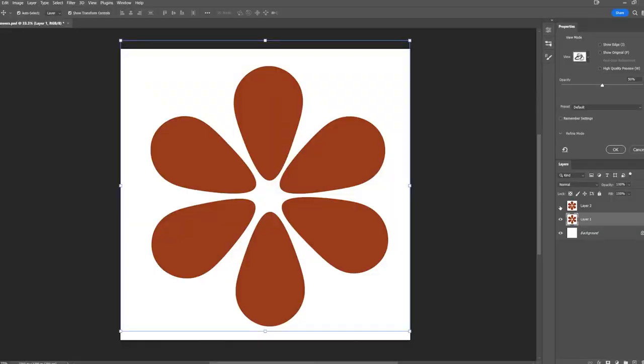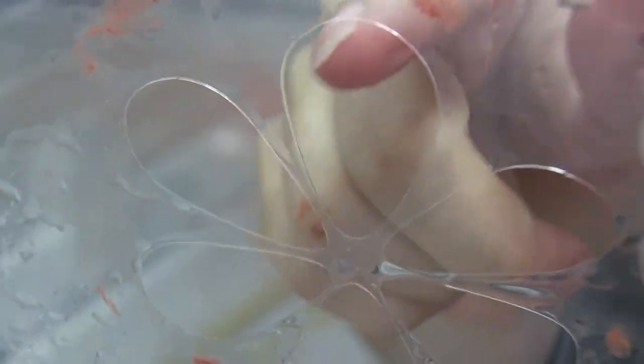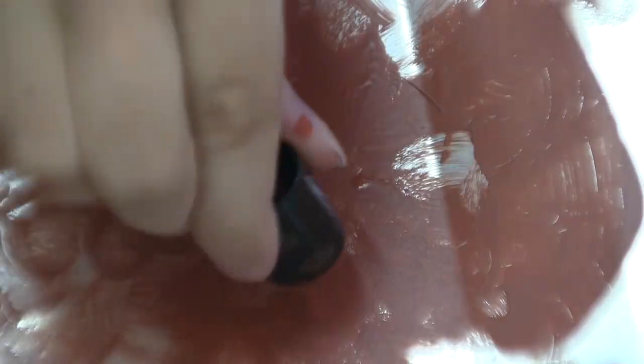For the flowers, I drew up two slightly different designs in Photoshop and used a cutting machine to turn them into stencils that I could use to stamp the pattern onto the wall. I alternated between the two versions of the six-petal flower that I had made, and also varied the orientation of the flowers in each brick to keep a lively feel to the piece.